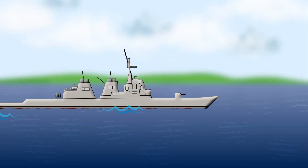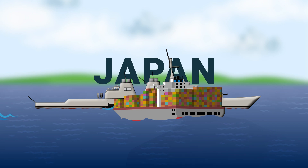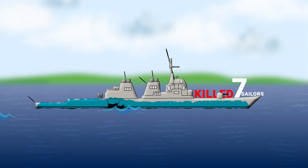Take, for example, when the USS Fitzgerald collided with a container ship off the coast of Japan in June of 2017. The collision ripped open the hull, flooded much of the ship, and killed seven sailors.